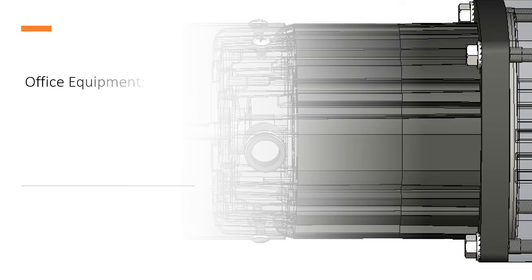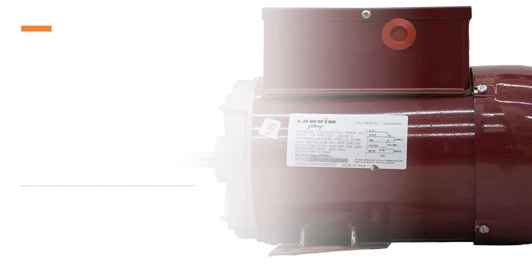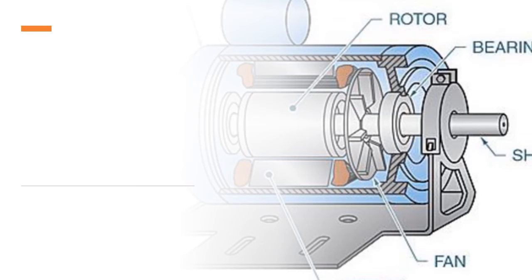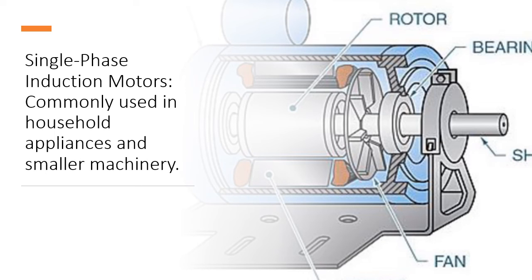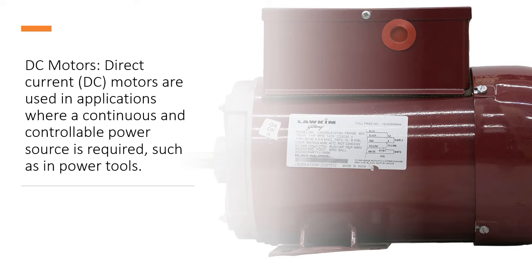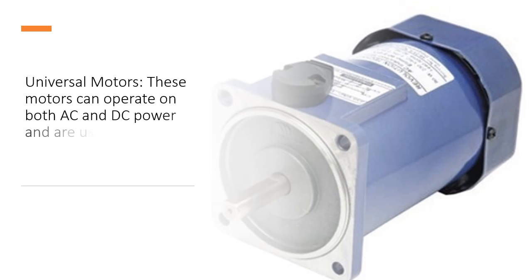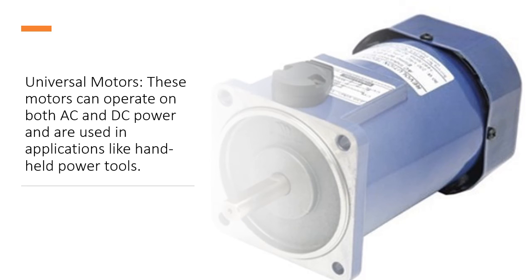Office Equipment: Printers, scanners, and other office equipment often incorporate FHP motors for various functions. Types of FHP motors include single-phase induction motors, commonly used in household appliances and smaller machinery; DC motors, used in applications where a continuous and controllable power source is required, such as in power tools; and universal motors, which can operate on both AC and DC power and are used in applications like handheld power tools.